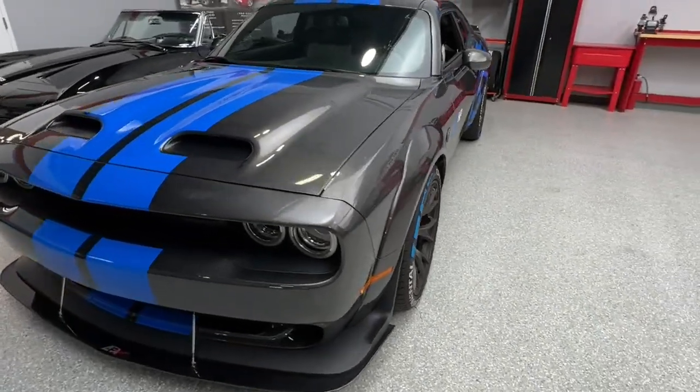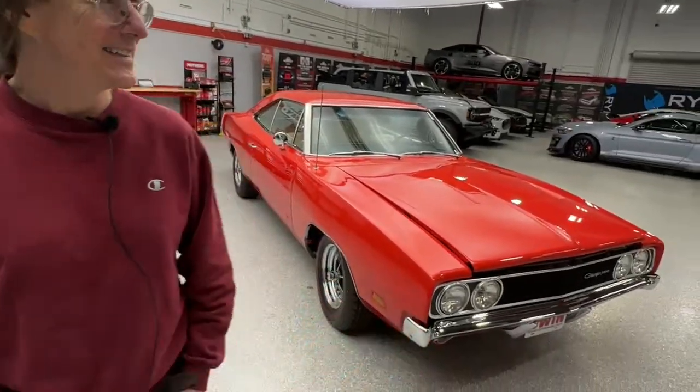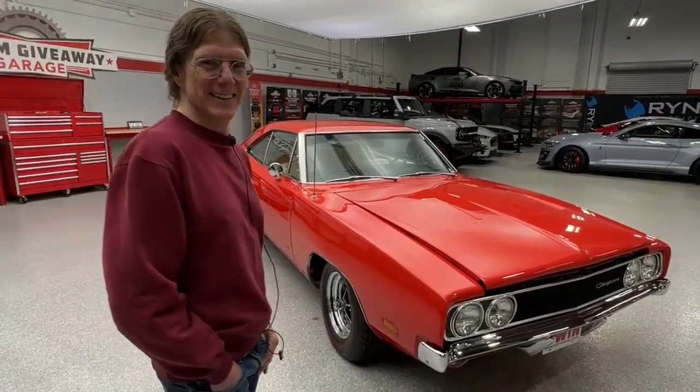Horsepower on the new Demon 170 is 1,025 — stock. Over 1,000 horsepower stock from an American car manufacturer. Amazing. We live in an amazing time. So what's the horsepower of this Charger 500? 375. That was big back in the day.